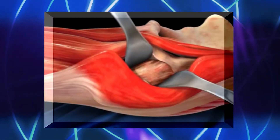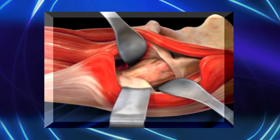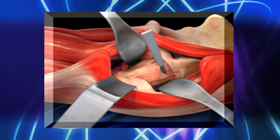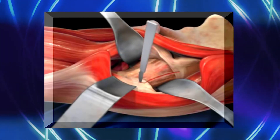With this direct anterior approach, we're really using a true inter-nervous, inter-muscular plane to gain access down into the hip joint. What this means is we are not splitting or cutting any muscles in order to get to the hip joint to perform the arthroplasty. This in turn leads to less pain, a faster recovery, and less rehabilitation, which always makes patients much more excited about surgery.